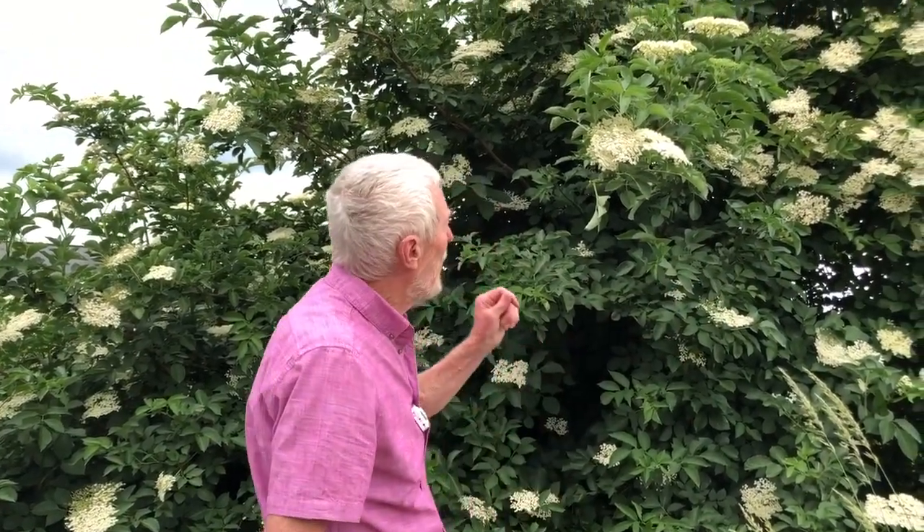Most forest trees are wind pollinated, so they tend to flower earlier in the year before the leaf canopy closes over, because that would greatly impede the passage of the breeze transporting pollen through the trees. But trees whose flowers are insect pollinated tend to hug the edges where they can be more easily seen by their insect pollinators. They also tend to have white flowers because these are more easily seen from a distance and they tend to attract a range of non-specialised pollinators.